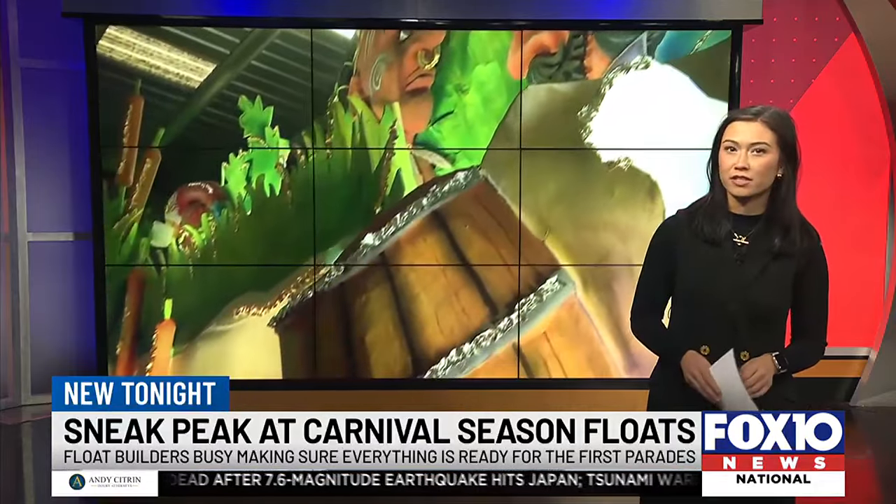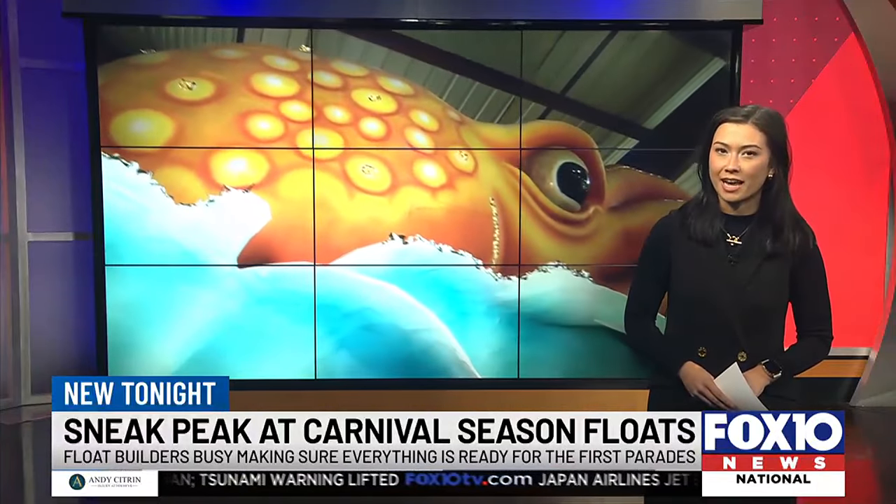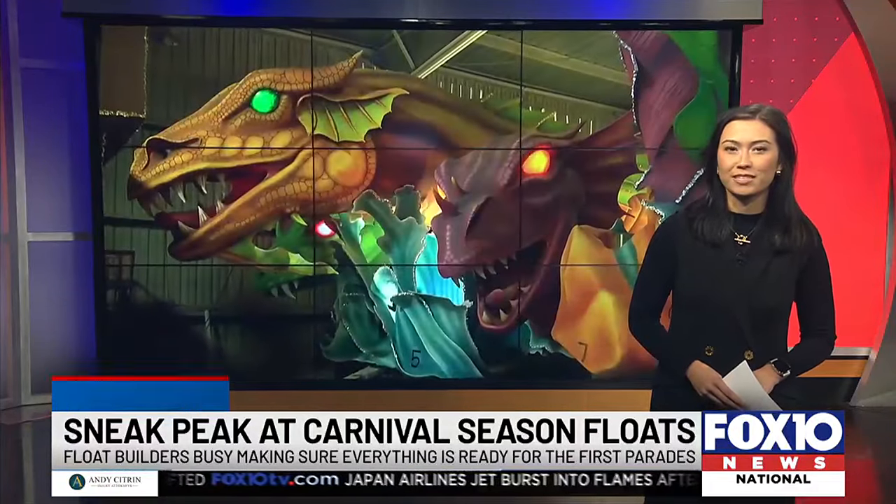For a full list of Mardi Gras parades, visit foxtentv.com and click on the Mardi Gras tab. Reporting live in studio, Lacey Beasley, Fox 10 News.